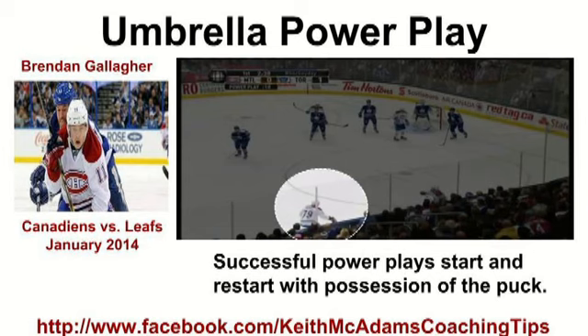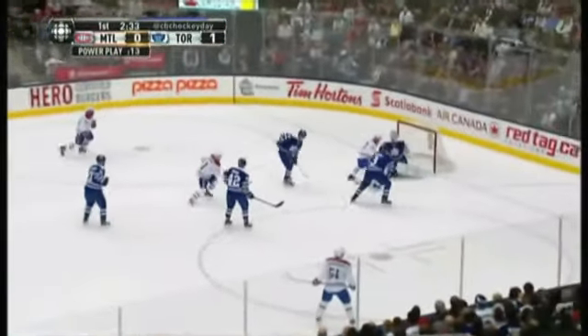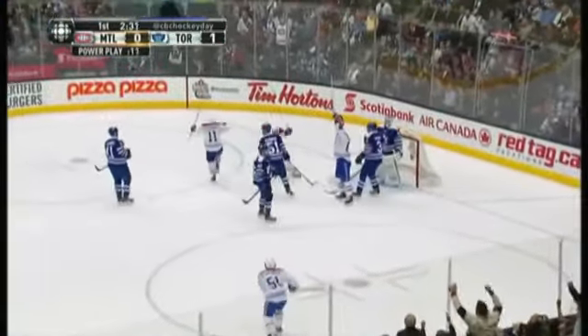No power play is successful without possession of the puck. They move the puck through the seams, they're at the net, and they're in position for the rebound.